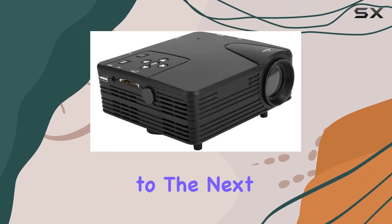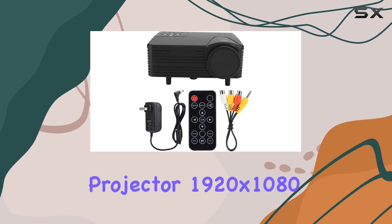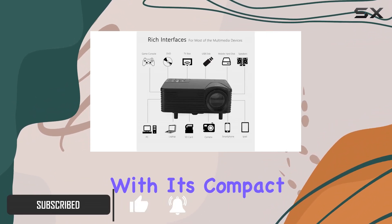Are you ready to take your entertainment to the next level? Introducing the Best Life Mini Portable Video Movie Projector 1920 by 1080 — your ultimate companion for immersive movie nights, thrilling gaming sessions, and unforgettable sports viewing experiences.